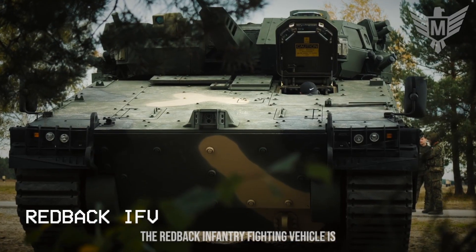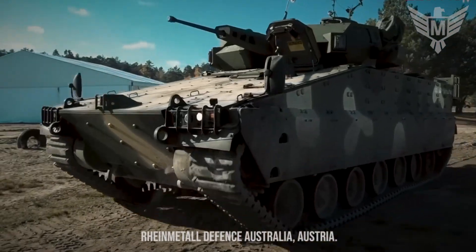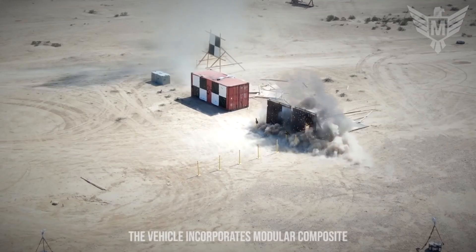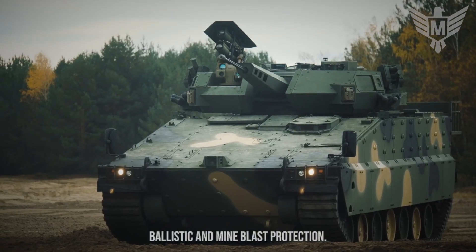The Redback infantry fighting vehicle is an advanced armored vehicle developed by Rheinmetall Defence Australia. One of the primary strengths of the Redback is its advanced protection system. The vehicle incorporates modular composite and ceramic armor, providing excellent ballistic and mine blast protection.